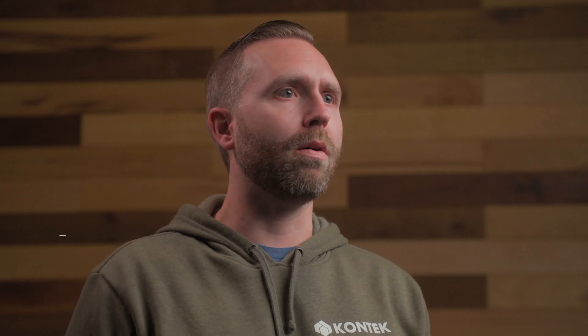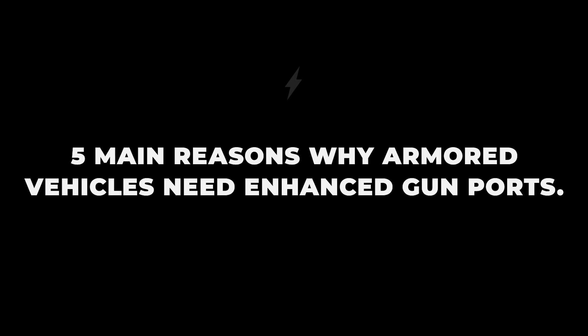Hey everyone, I'm Mike Witt with Contact Industries, and today we're going to talk a bit about the five main reasons why armored vehicles need enhanced gun ports.